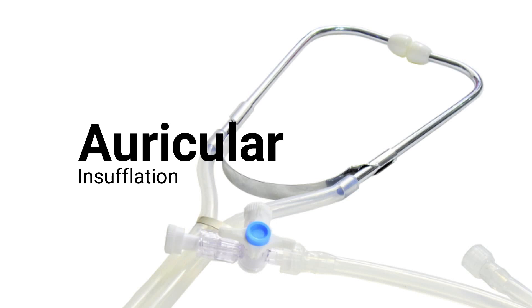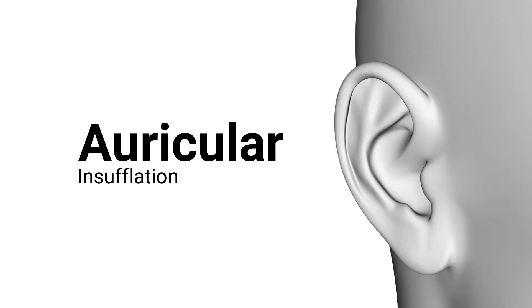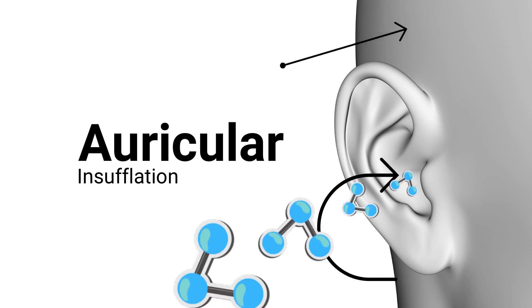There are many benefits from infusing ozone through the ears, but in this video we are primarily trying to verify the possibility of whether ozone gas really can reach the brain through the ear. This application is called ear insufflation.